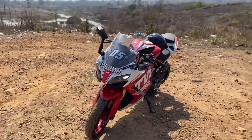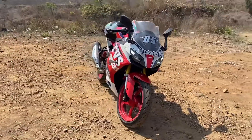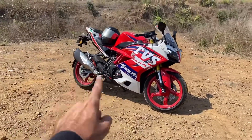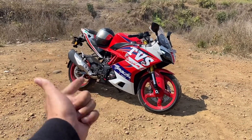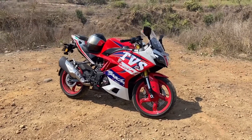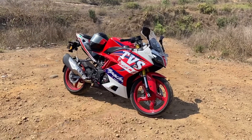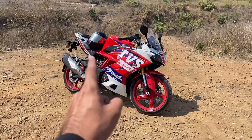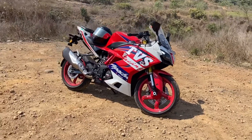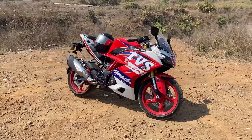The third point is the pricing. This bike costs around 3.2 lakh rupees on-road. At this price point, it has only two competitors — the Kawasaki Ninja 300 and the KTM RC 390. The RC 390 is yet to be launched. Both the Ninja 300 and the KTM RC 390 are going to be more expensive than this bike.